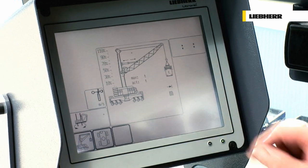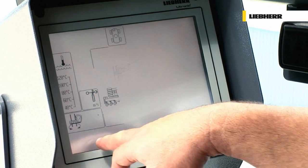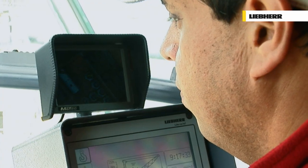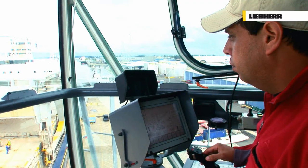Liebherr's patented Litronic Crane Control System supports crane handling, control and feedback. With this feature, LHM cranes enjoy the highest levels of safety and operators remain fully involved at all times.